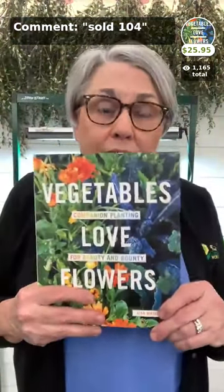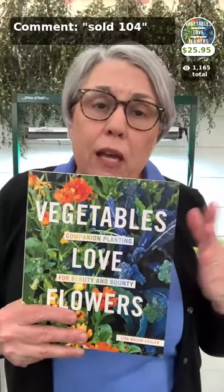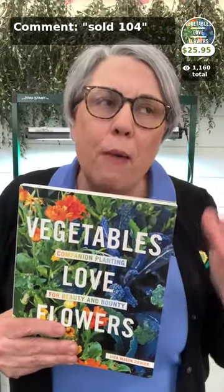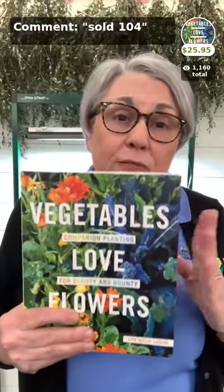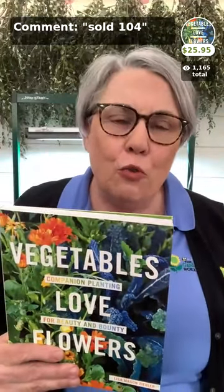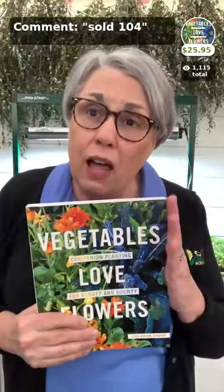The next book, especially if you're just getting started, is Vegetables Love Flowers — it's really about how a cutting garden benefits your vegetables. It's not about growing vegetables; it's about my method of gardening, meaning pesticide-free. This features fewer flowers than the Cut Flower Handbook and is more about the system I actually grow here on my farm to invite beneficial insects and avoid using any pesticides at all. I would love to sign a book for you.